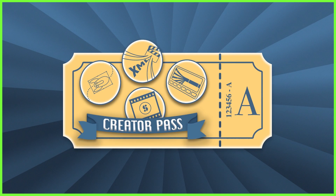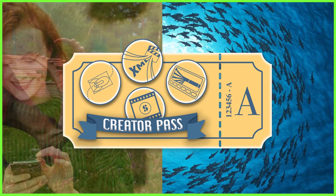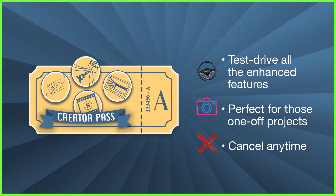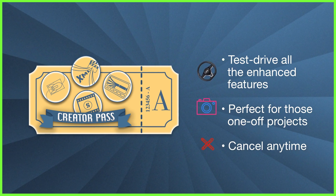As you might imagine, with all of these enhanced features at your fingertips, the Creator Pass is a perfect editing solution for test-driving all the tools with no long-term strings attached. And, as you can cancel at any time, it's ideal when you're needing to access a particular feature for the job in hand, without the commitment of buying it up front.